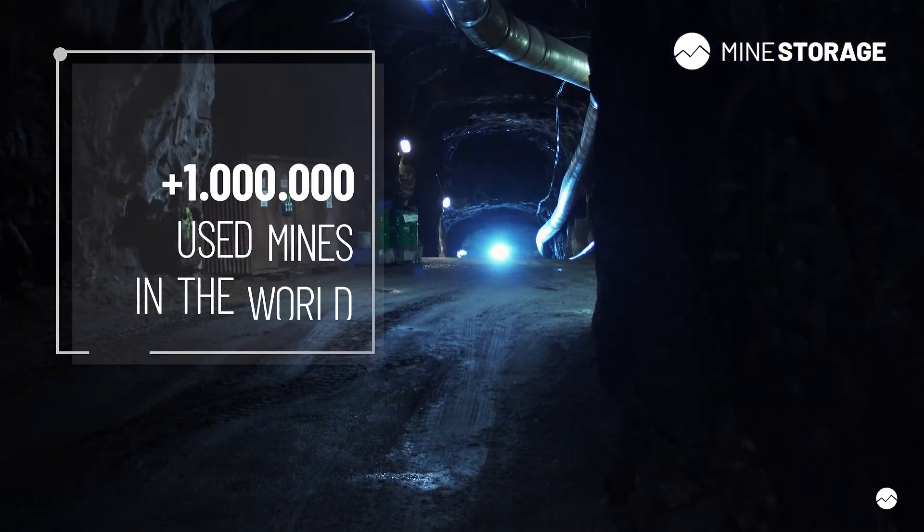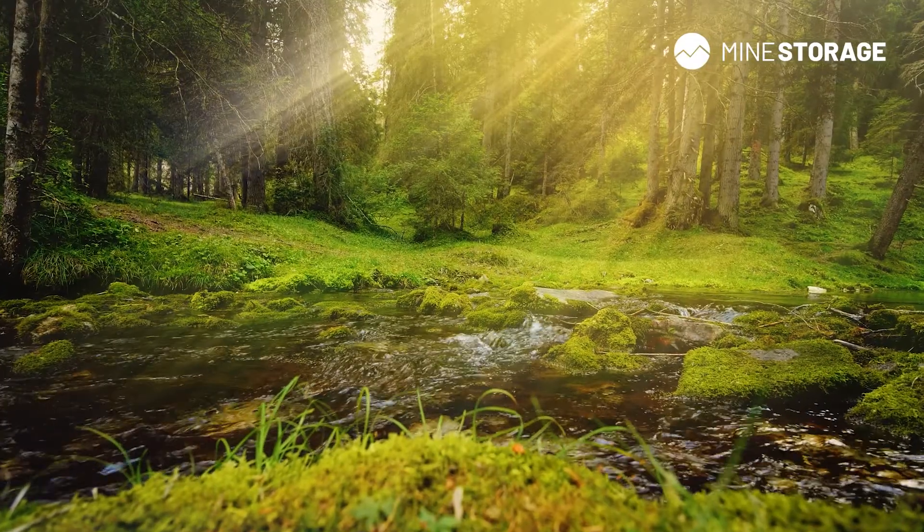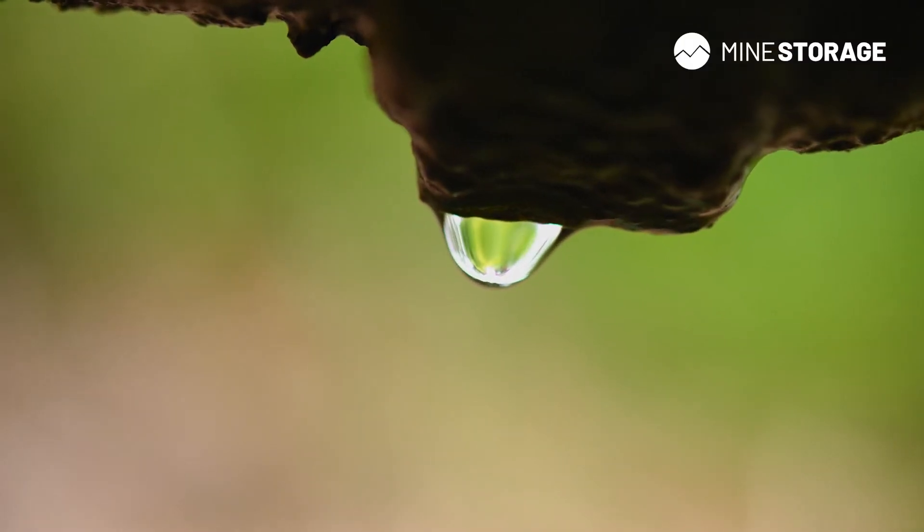Since there are more than one million mines in the world, mine storage is potentially the fastest way to net zero emissions and a stable energy system. It's not the energy storage as such that's important, but what it enables in the energy system.